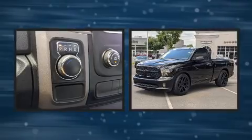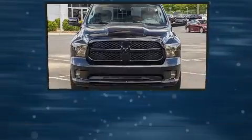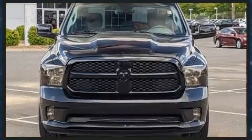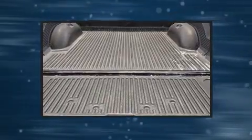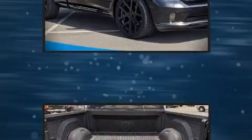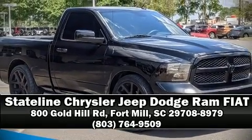Premium sound drives six speakers, providing you and your passengers a sensational audio experience. Curtain airbags combined with standard stability control create a comprehensive safety network. Please don't hesitate to give us a call.